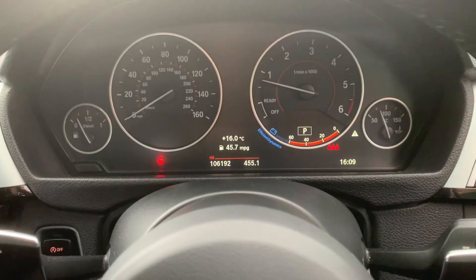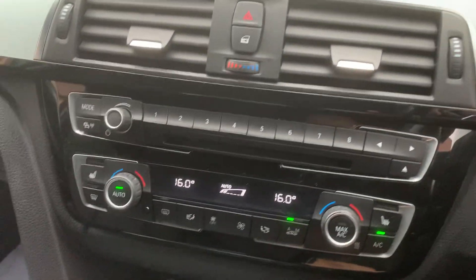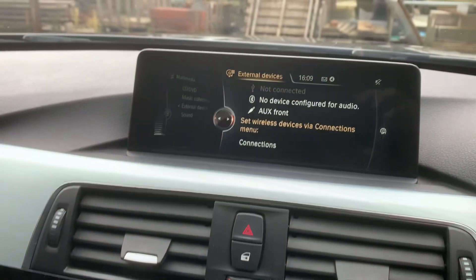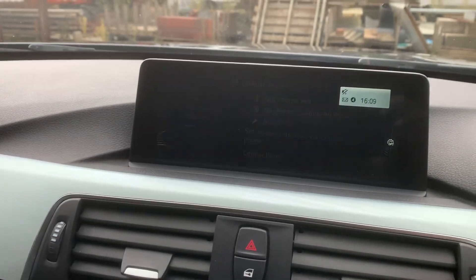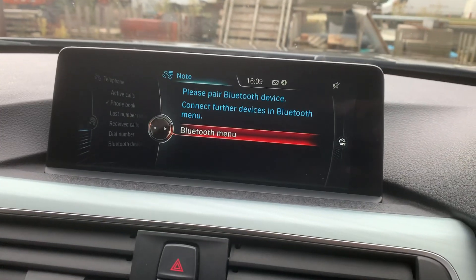It's done 106,192 miles. Got full service history. Climate control with air conditioning. Three stage heated seats. Media system. Satellite navigation system. Bluetooth connectivity for your phone.